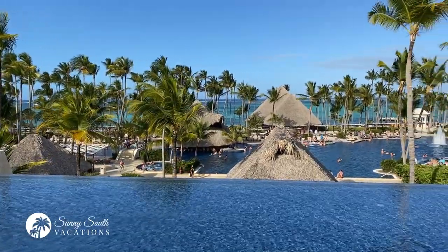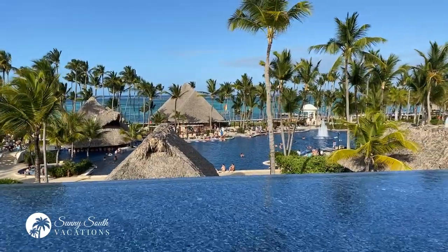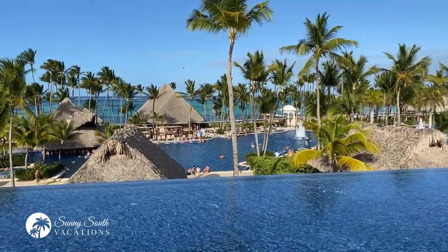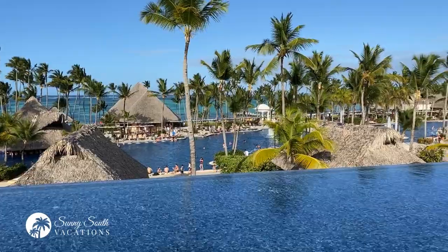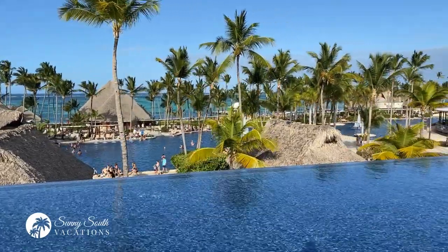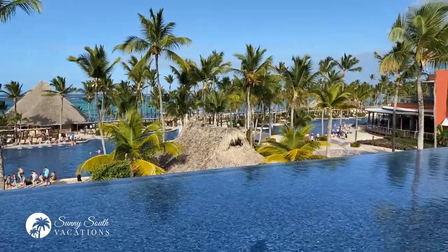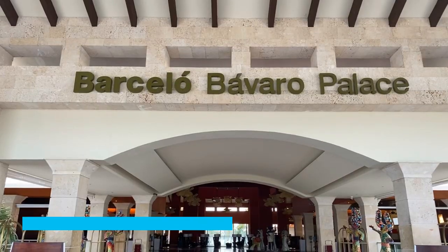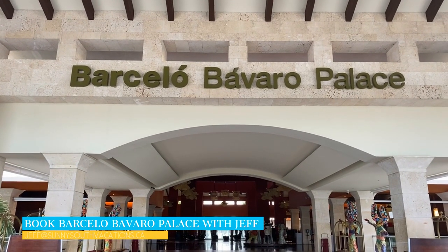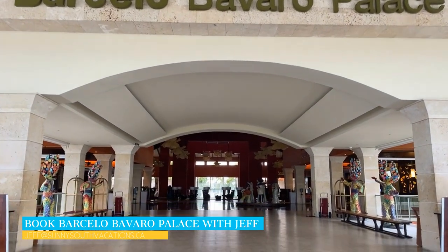Up on the rooftop terrace here, I wanted to provide as best an overhead view of the resort that I could, trying my best not to fall into this amazing infinity pool. After a long day of travel, this is the moment you've been waiting for. You've finally arrived at the Barcelo Bavaro Palace.